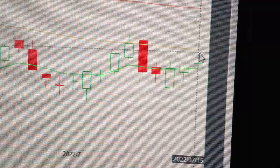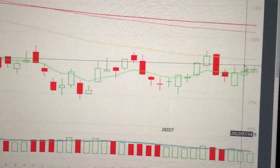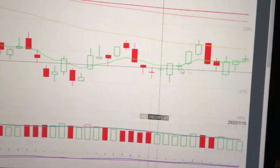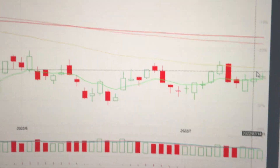We can see that in the past several weeks it has formed a consolidation area. So if we can break out from the 50-day EMA line, that will announce a bullish trend.